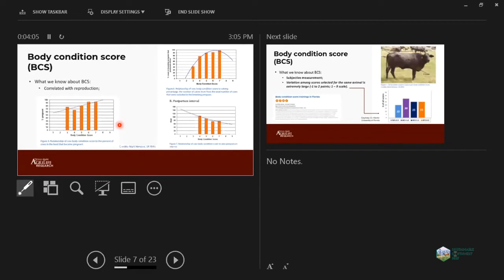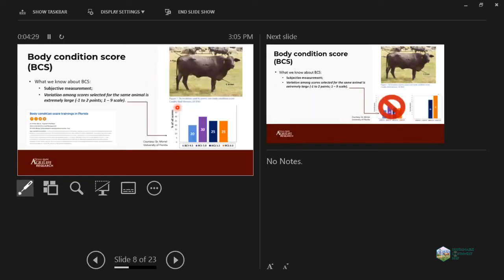We also know that body conditioning score is highly correlated with reproduction. We can increase pregnancy rate by improving body condition score, increase the percentage of cows in the breeding season that produce a calf, and decrease postpartum interval. This is very important for the beef industry. Of course it's a very subjective measurement — it's hard to establish and score the cows.